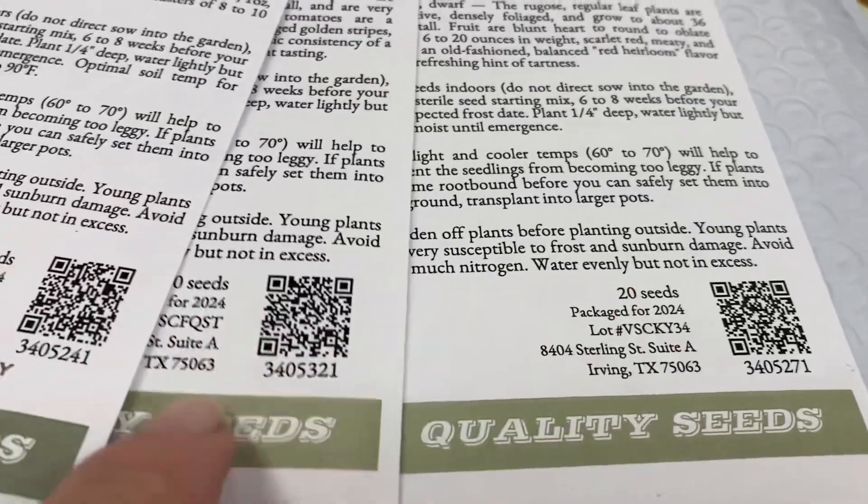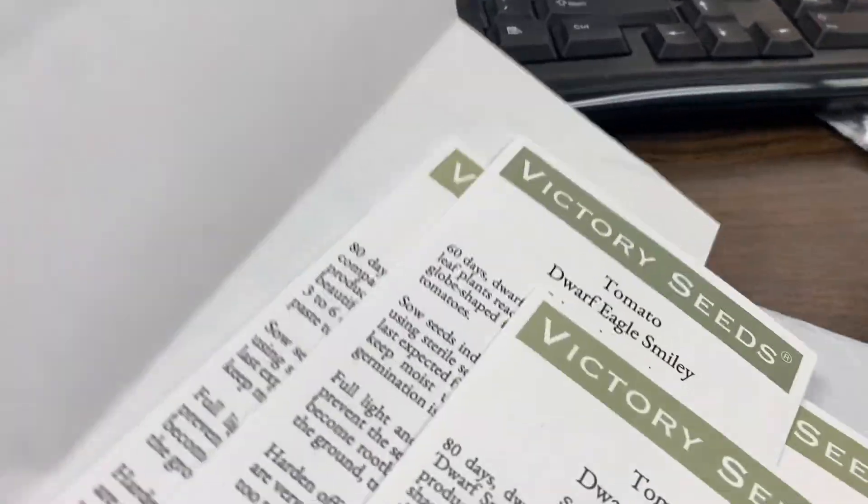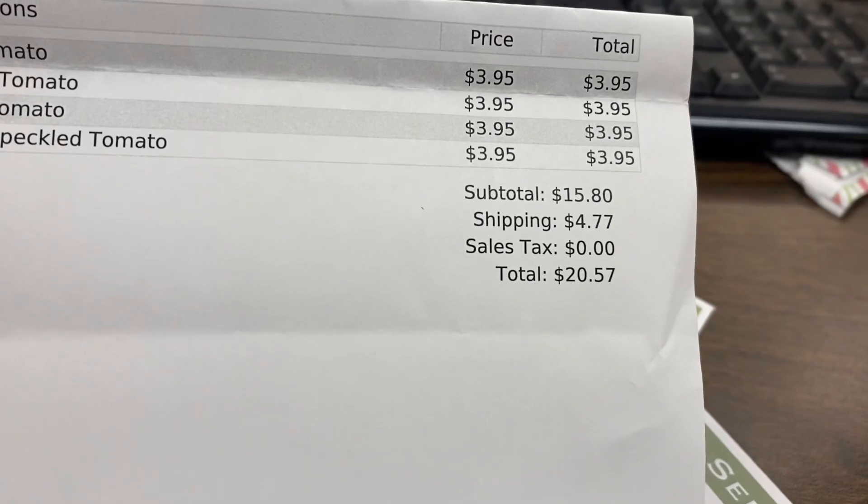Each of these packs contain 20 seeds, every single one. So let's see what I paid — it looks like they're $3.95 a pack, which cost me under $21.